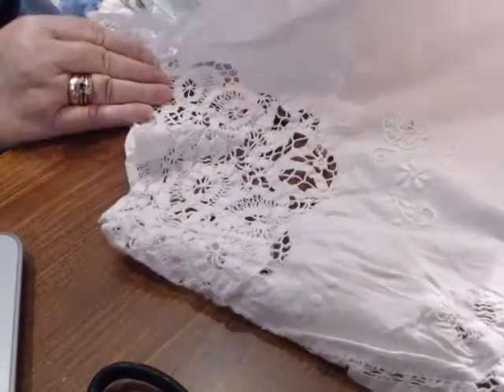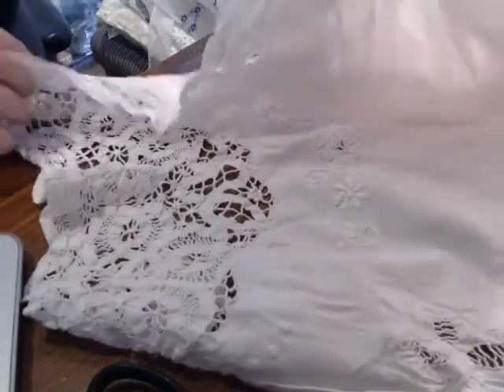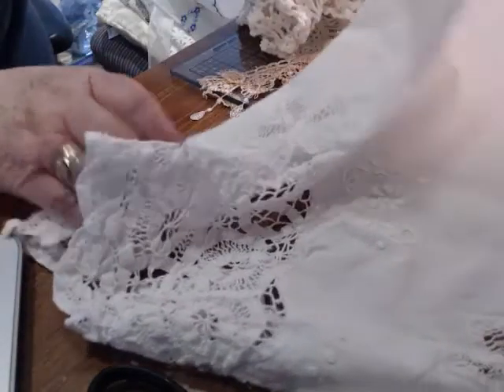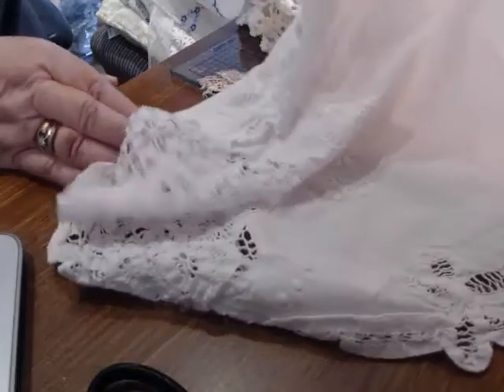And this is the last piece that I found — I believe it's a hand towel. A Battenberg hand towel.